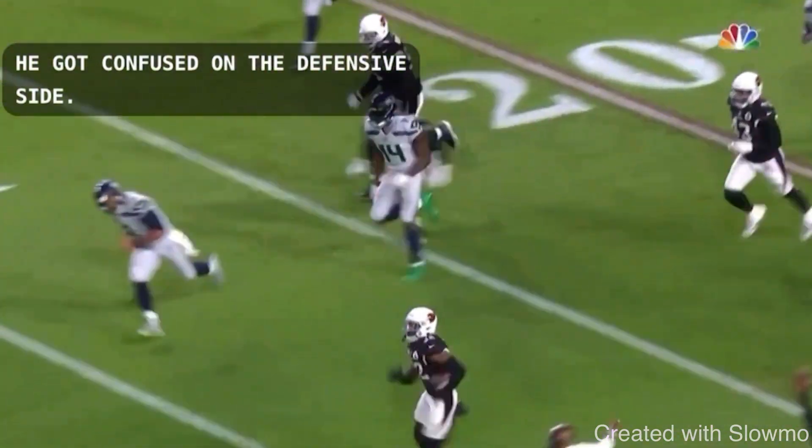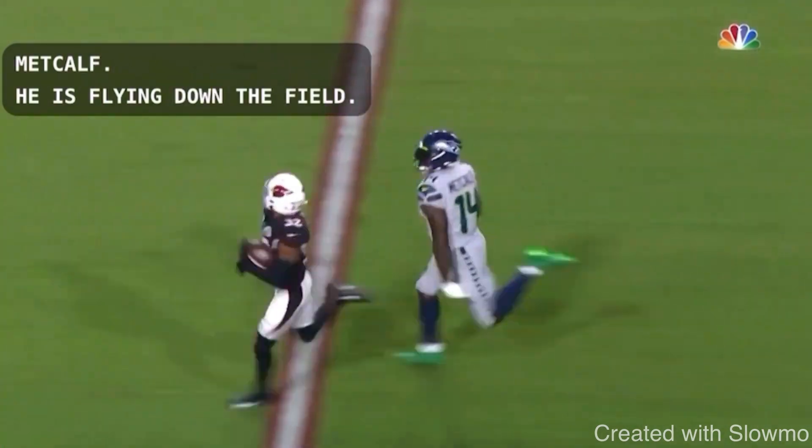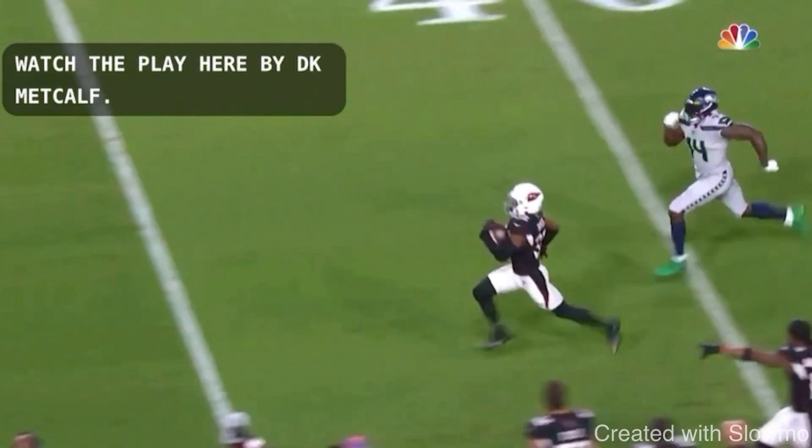The first thing I want to talk about today is running form. Running form was one of those things when I played that I did not think was that important. I didn't think that running mechanics mattered — I thought you just try to run as hard as you can and don't really pay attention to your mechanics, especially at a younger age. But working on your running mechanics can help you run more efficiently, and efficiently is obviously a much faster way of doing things. You can get faster by simply filming and recording yourself running.